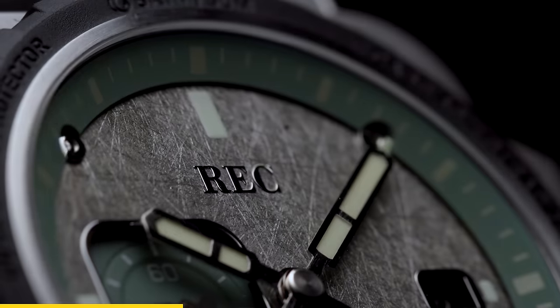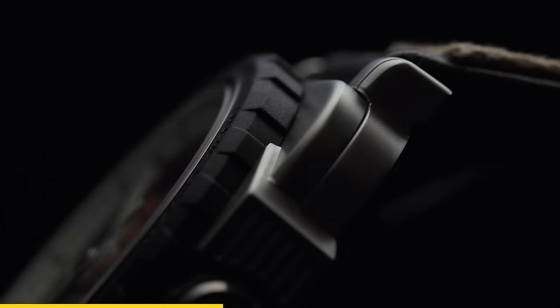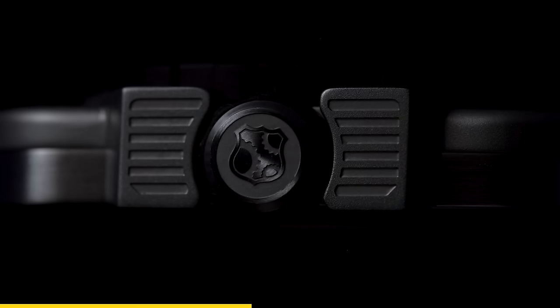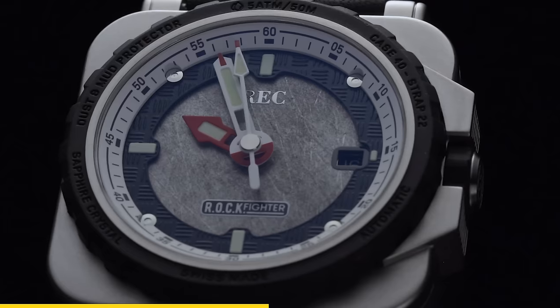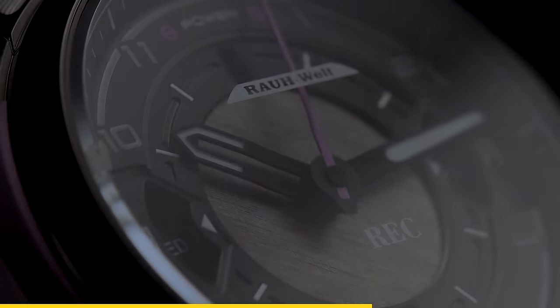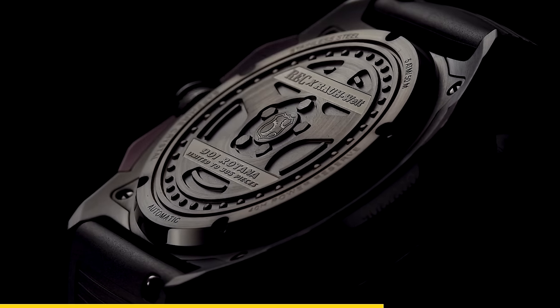Thanks to RecWatches, I can be on time and look good doing it. RecWatches are back, and this time it's with their R&R collection. The R&R collection consists of two distinct models with a dial handcrafted directly from a 1981 Land Rover and a 2003 Defender, and a design that is inspired by its organ donor car. But if you don't like watches that represent a British off-road legacy and you like speed, buckle up cowboy, because RWB and Rec got together and collaborated on a watch.